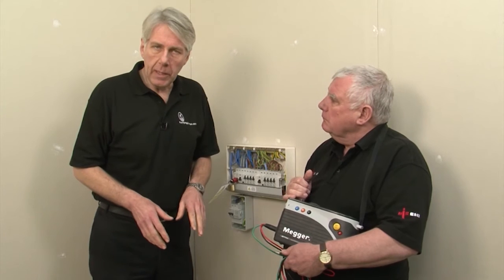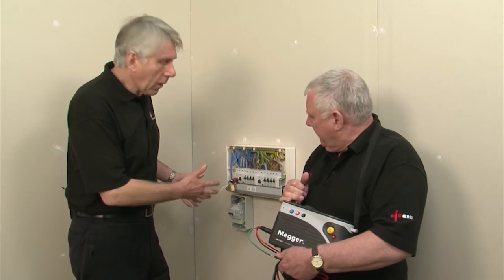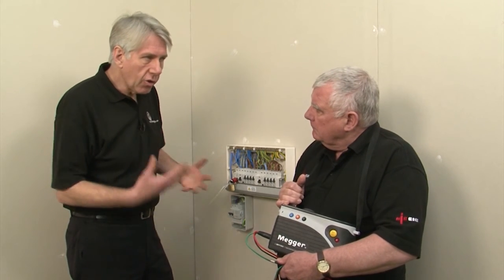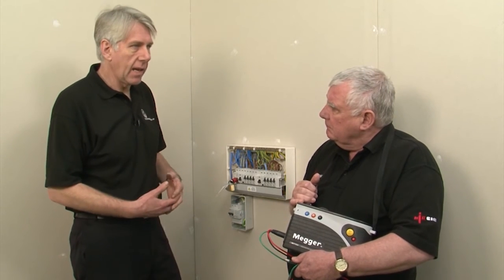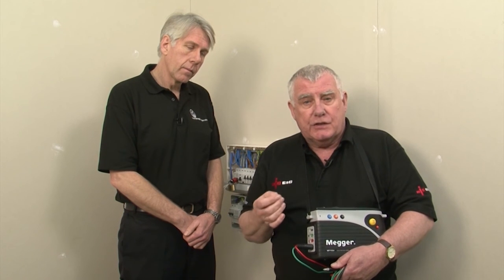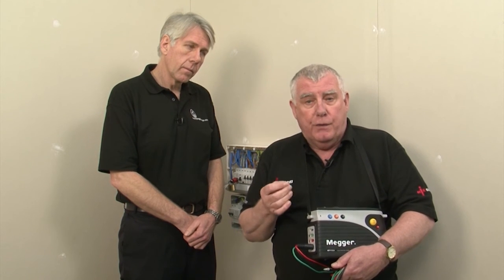Finally, a quick look at how SPDs affect the electrical testing of the installation. With surge protective devices being wired in parallel with the installation, are there any issues with earth fault loop impedance or insulation resistance tests or any other tests? Well, it depends upon the technology that is used within the surge protection device. Some of these can give false readings when undertaking insulation resistance tests and possible earth fault loop impedance tests. Again, check the manufacturer's guidance and, if in doubt, isolate the surge protection devices.